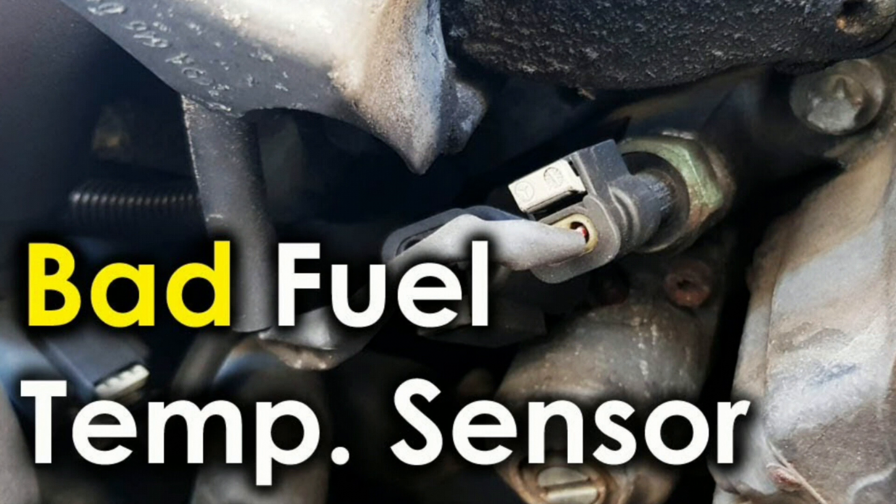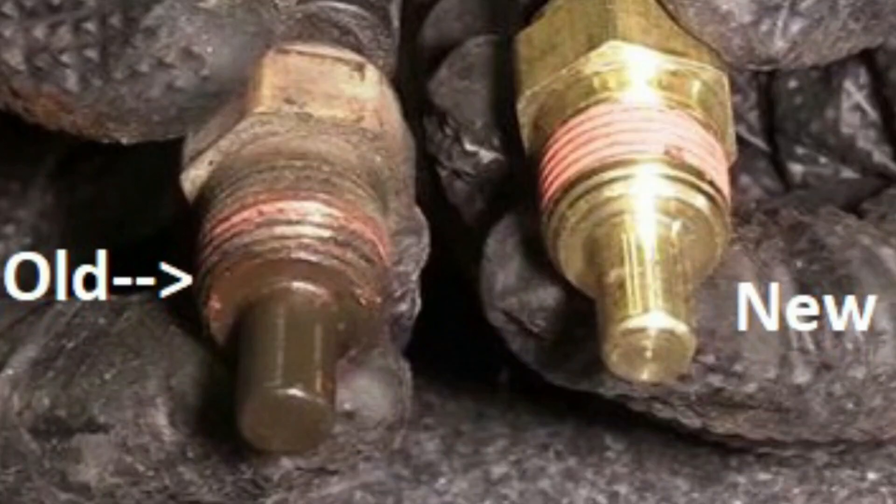6. Bad engine temperature sensor. The engine temperature sensor measures how hot the engine is, giving you the reading you see on your dashboard. Although rare, a fault in the sensor can create incorrect readings and lead to a false warning.